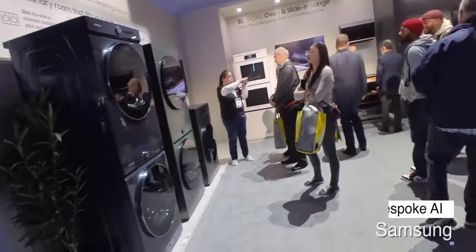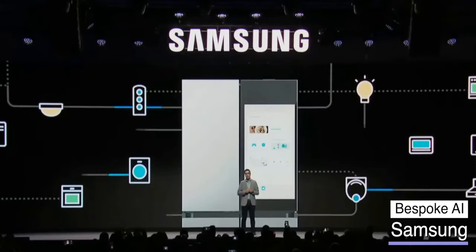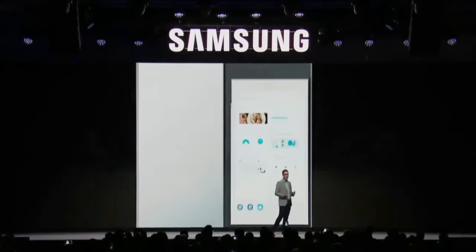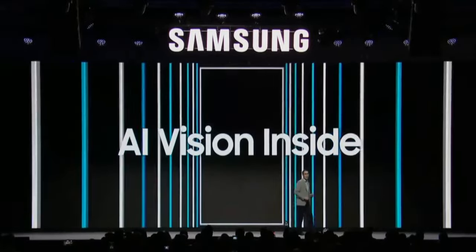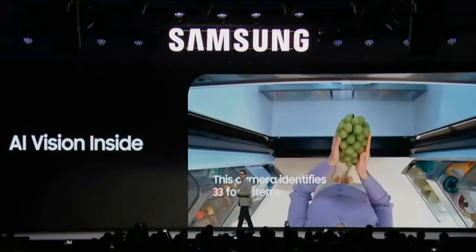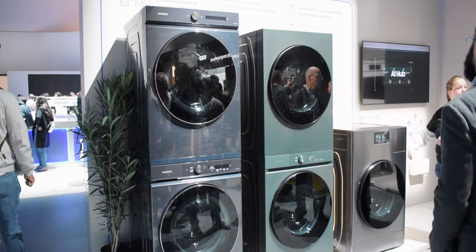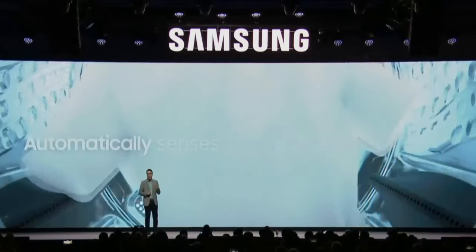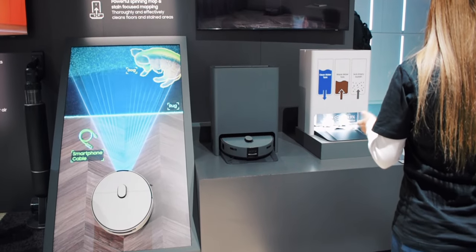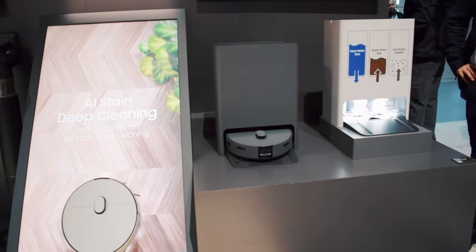Let's head home to see what CES has to upgrade your smart house. You might never need to make a grocery list again thanks to Samsung — their fridges contain AI vision inside, tracking what goes in and out, updating your food list, and estimating when your food is about to spoil. Their new laundry machine can detect fabric types and soil levels to adjust washing and detergent as needed. The JetBot combo uses AI to detect different floor types as it cleans and maneuvers around objects on the floor.